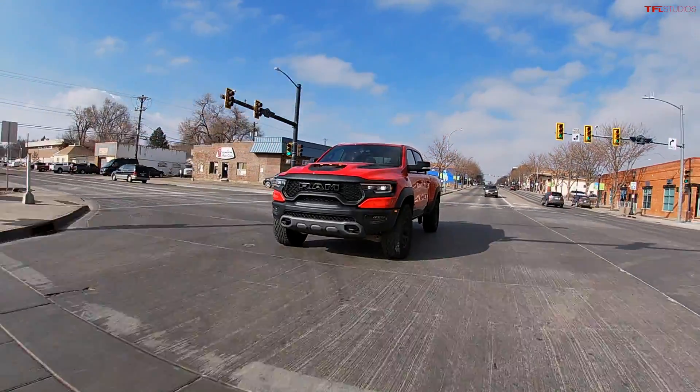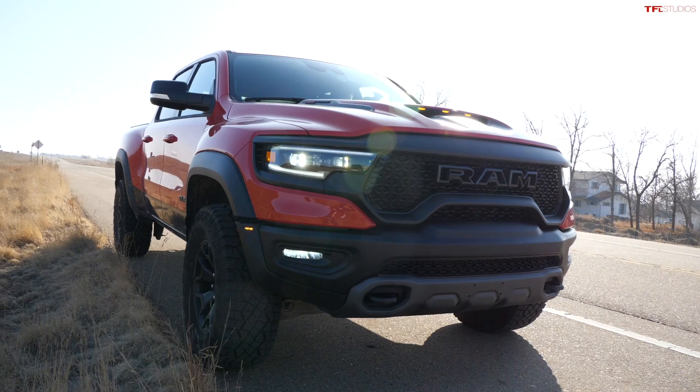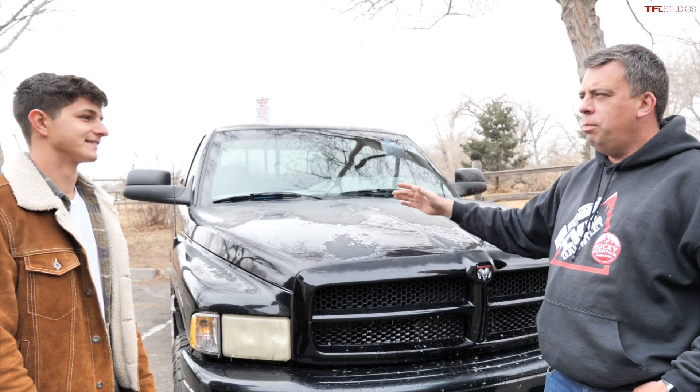We're going to do an MPG loop to figure out how both of these trucks act in the real world. And then we're going to do a 0-60 competition, just for fun. This is a 5.9-liter V8 Magnum, so it should be relatively quick, right?